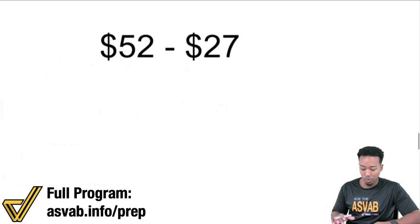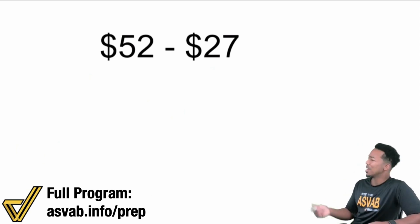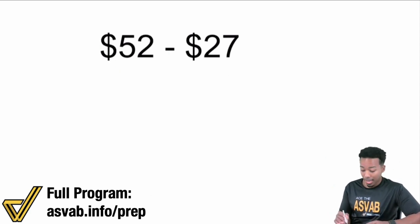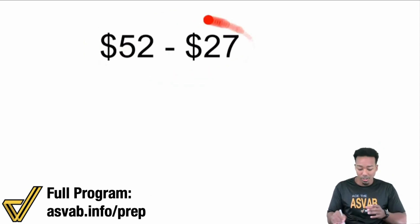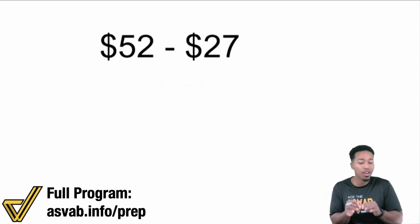I'm going to do the same thing with subtraction to show you again — this is all about technique. Here: $52.00 minus $27.00. If I'm subtracting, you can still do splitting and gluing. I can subtract the $20.00 and then subtract the $7.00. It's that simple. It's mental math — taking one big operation and chunking it down into smaller, more operations. They're more operations, but they're easier operations.